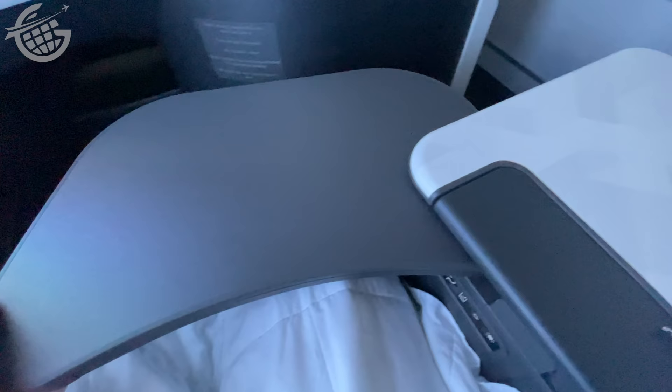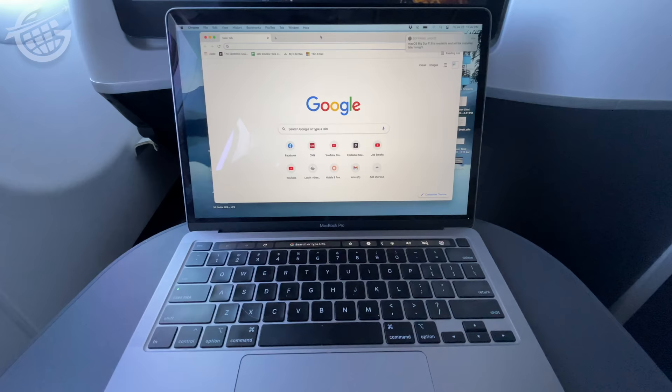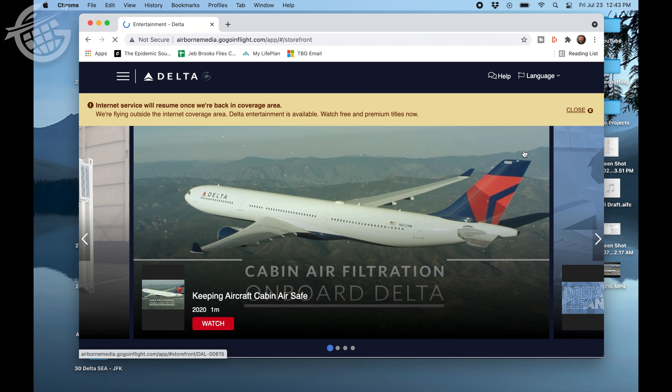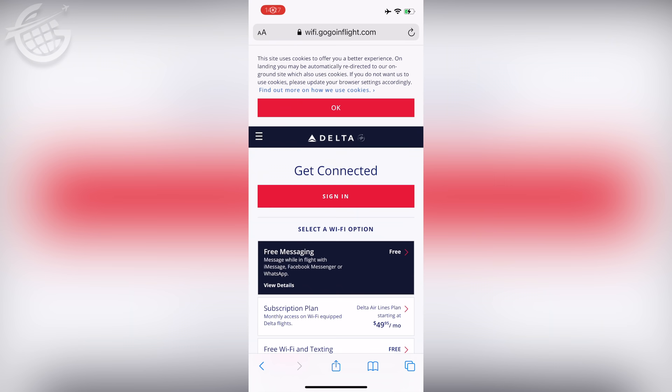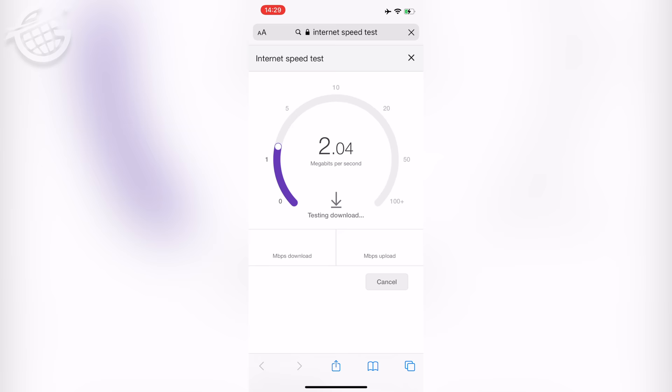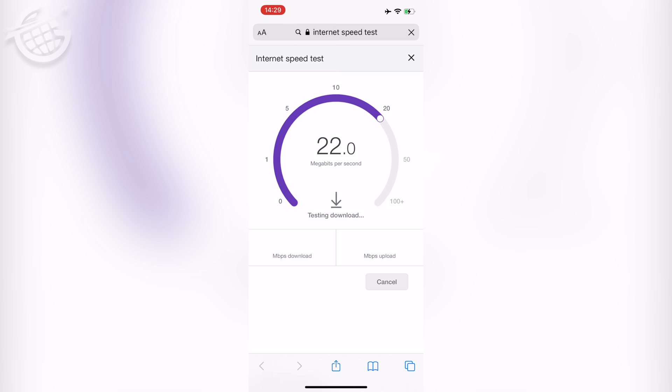I pulled out the medium-sized, sturdy tray table and opened up my laptop to catch up on some work. I couldn't get my laptop to work on the internet, but my phone connected without any problem. Unfortunately, I had to work on emails, and access to the internet for the full flight cost a whopping $34. My hands were tied and I paid it. Thankfully, it was blazing fast.